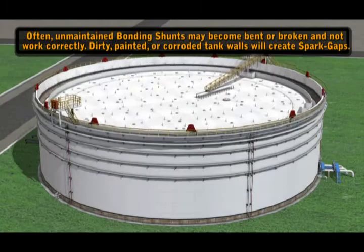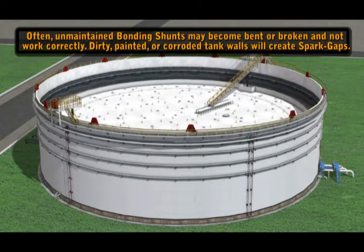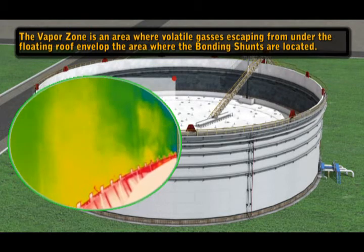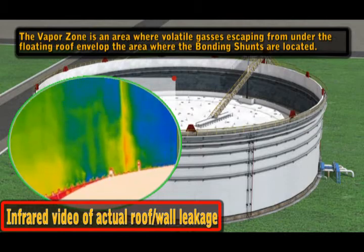Often, unmaintained bonding shunts may become bent or broken and not work correctly. Dirty, painted, or corroded tank walls will create spark gaps. A vapor zone is an area where volatile gases escaping from under the floating roof envelop the area where the bonding shunts are located.